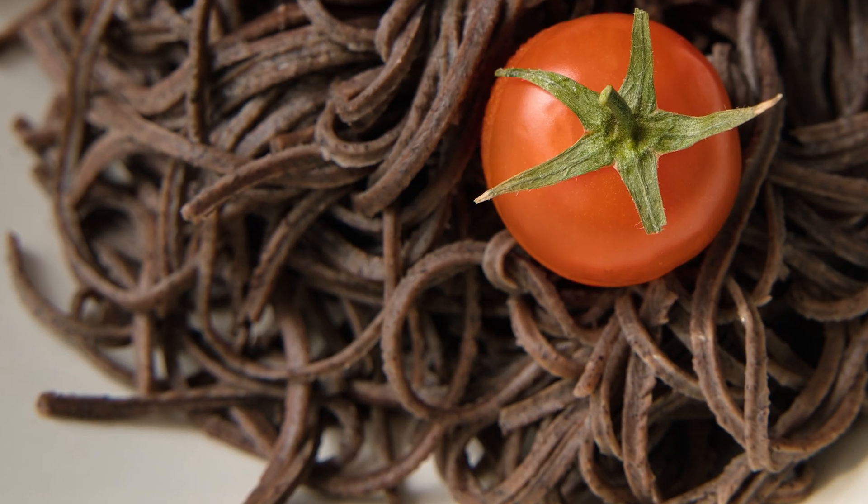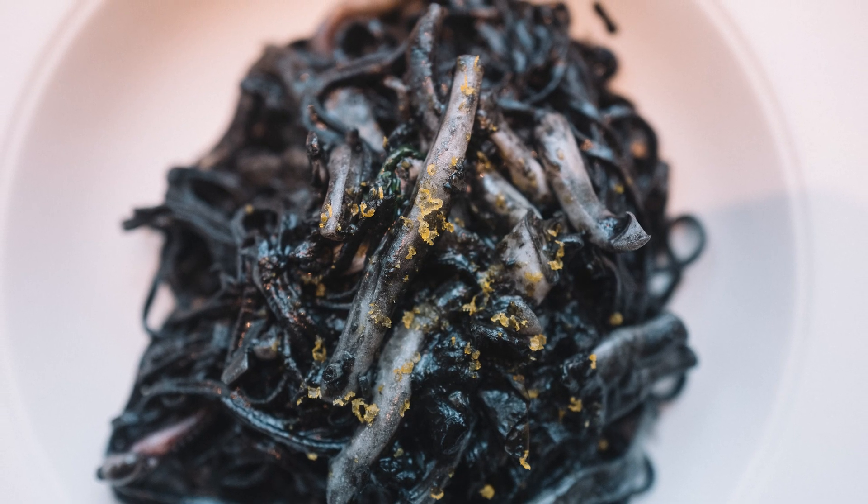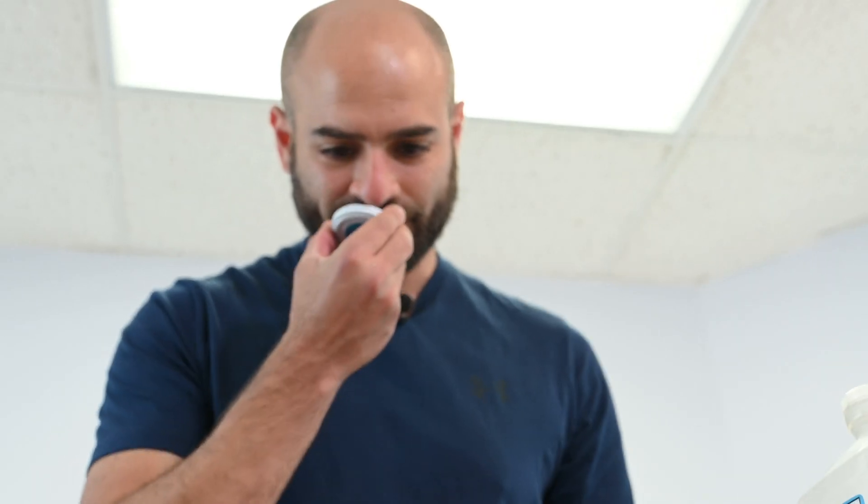One of the weirdest uses for cuttlefish ink is actually cooking. Have you ever had pasta al nero? It gets its dark color from cuttlefish ink. You might ask why cuttlefish ink and not squid ink — squid ink is actually a lot stronger and has a very acrid taste, versus cuttlefish ink which is more subtle and mellow, and will also give it that same color.